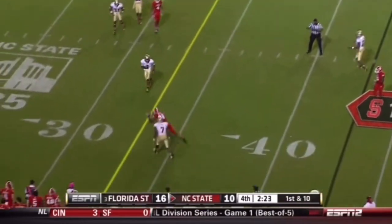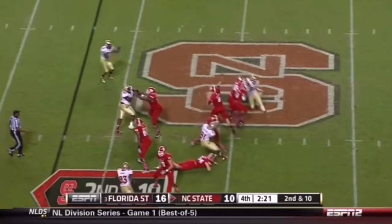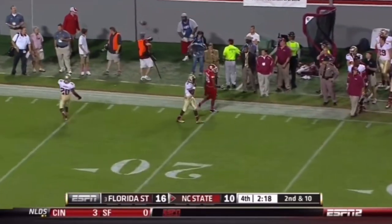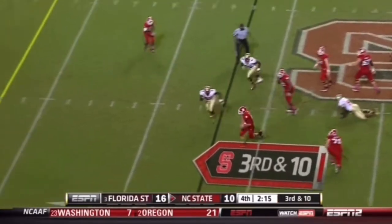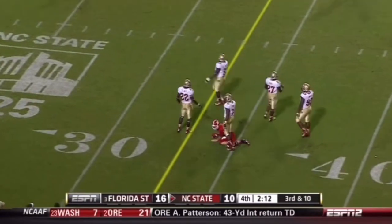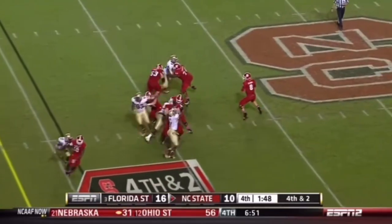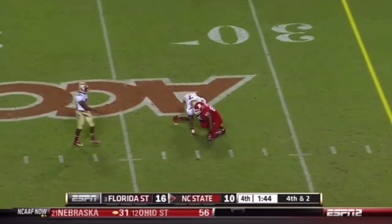Incomplete. Up and incomplete. Takes a shot up top — incomplete. And third and ten. Glennon using his legs, making it down to the 36. Give it a little time — got the first down at the 28-yard line.